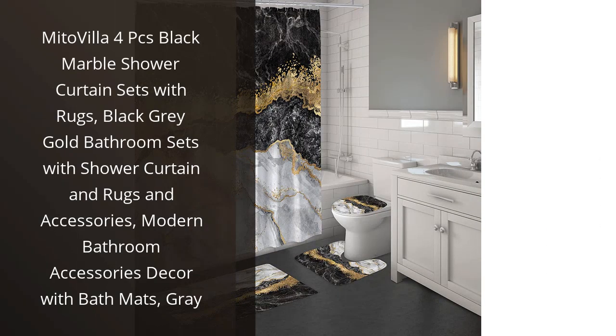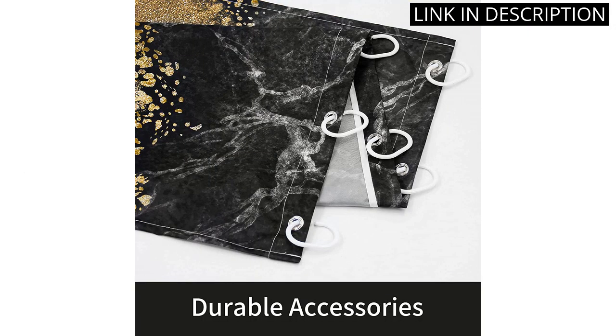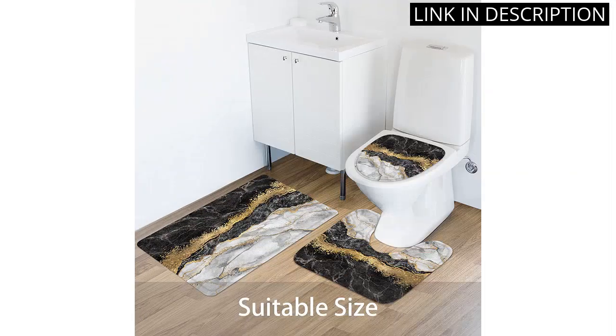As a homeowner who takes pride in my bathroom decor, I was thrilled to come across the Mido Villa 4 Pieces Black Marble Shower Curtain Sets with Rugs. The black, gray, and gold combination adds a touch of glam to my bathroom, while the modern design complements the overall aesthetic.